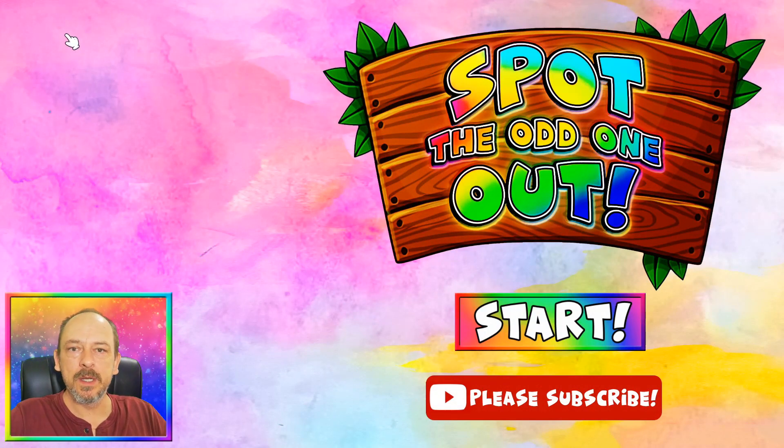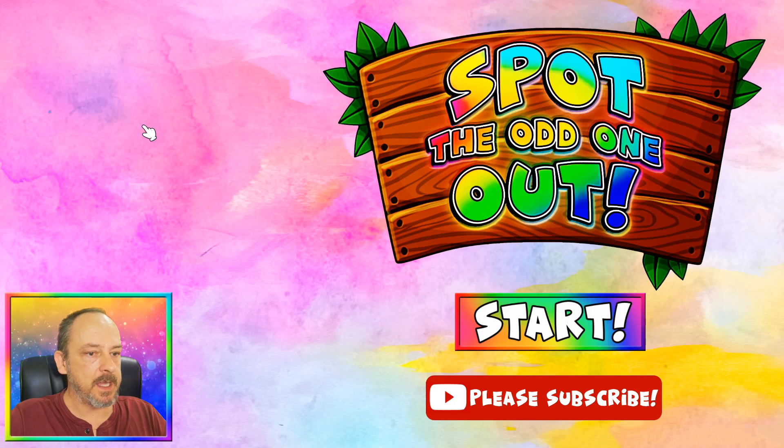Hey guys, and welcome back to another emoji puzzle video. Today I have got 10 spot-the-odd-one-out puzzles for you. You must find one emoji different from the rest before the time runs out. Let's begin!